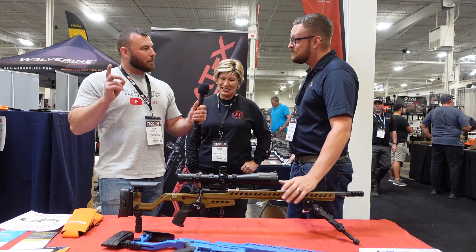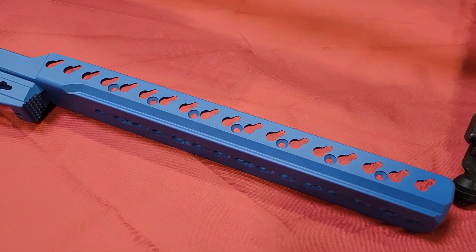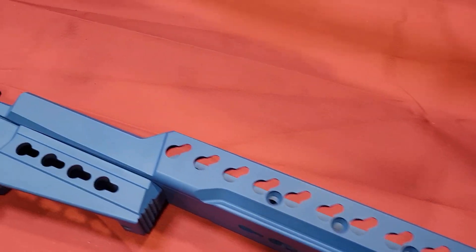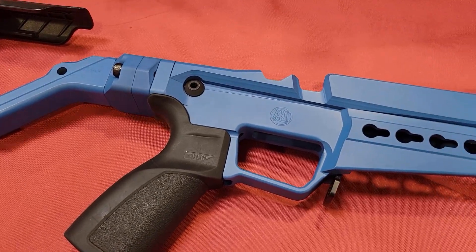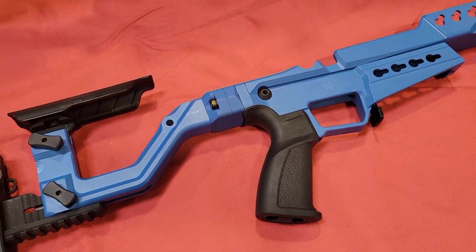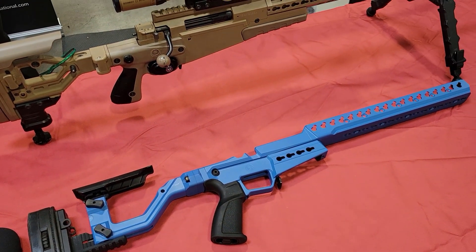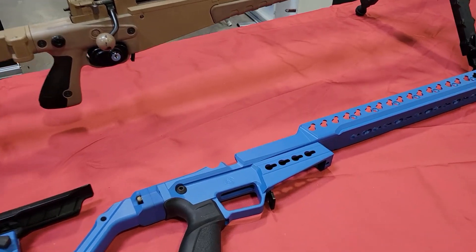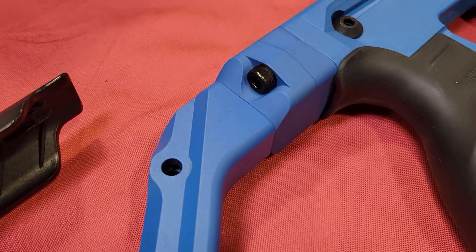In terms of price point, you're starting right around the two thousand dollar mark for any of the chassis. Depending on the configuration, you can add accessories — if you wanted any kind of weights or aftermarket accessories for the key slots, that would of course increase the price — but your base price is around that two thousand dollar mark Canadian.